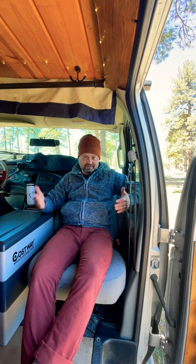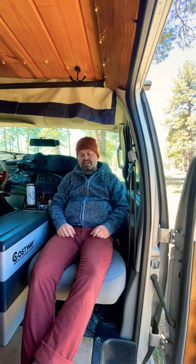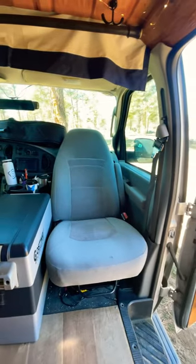swivel base for the seat. Only this one swivels because the other one doesn't make sense. But it opens up the space so much more. Like and subscribe for more cool van life stuff.